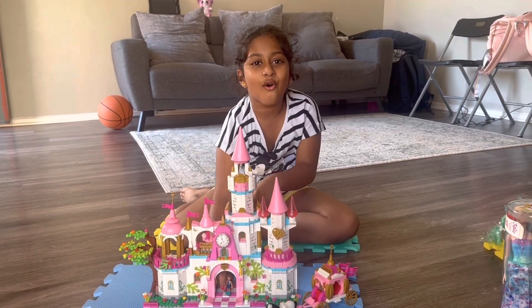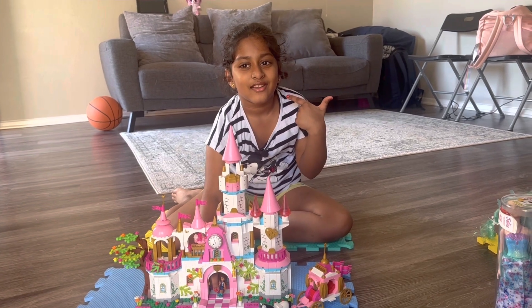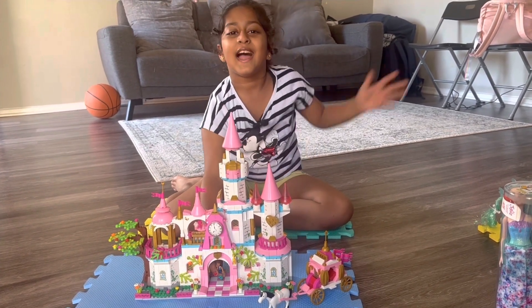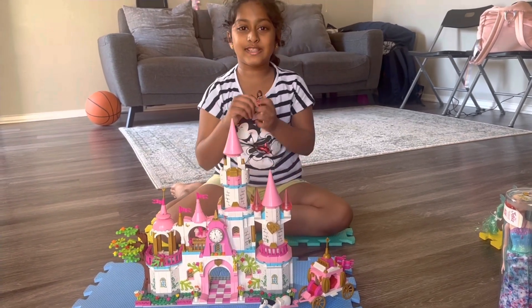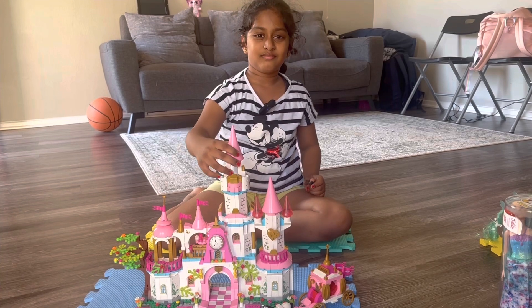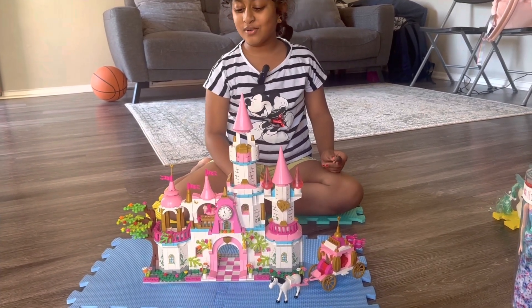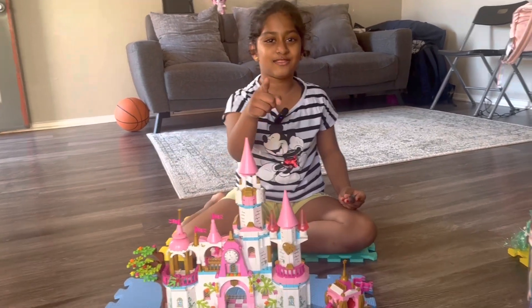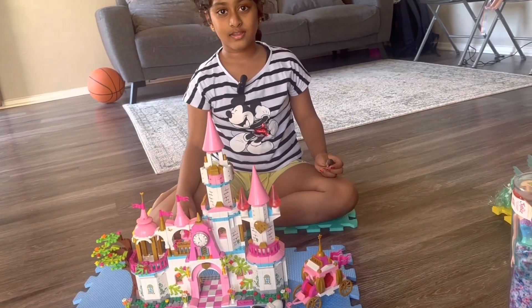Hi guys, welcome to Advita's Happy Jets! So today we are looking at this — it looks like a castle, yeah, a castle. It looks more like a mansion than a castle, but this is a LEGO castle mansion.